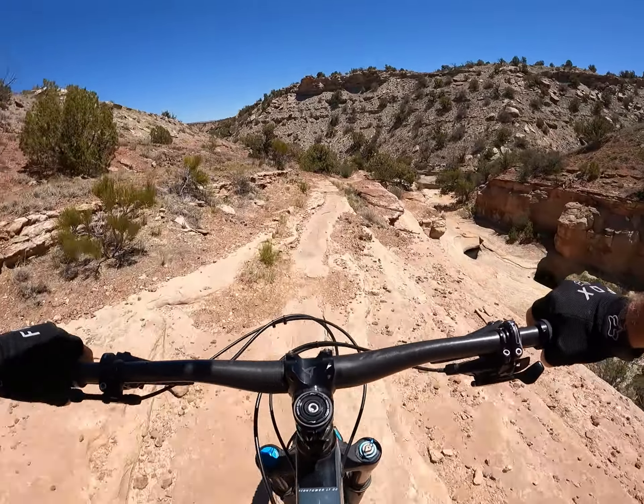Heck of a climb, but some cool rock. This is the end of Andy's Loop — I don't think I'm at the trailhead yet.